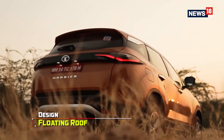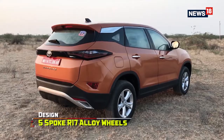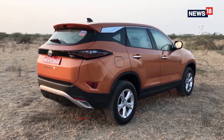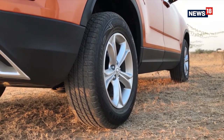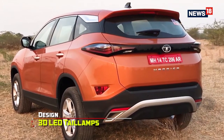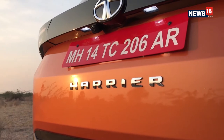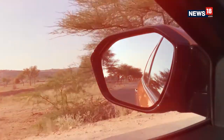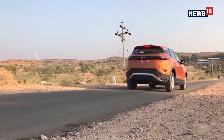From the sides, the poshness changes to a muscular profile with large wheel arches, raised window line, floating roof design, and a brushed panel with the Harrier name on it — though the tyres left us wanting for more. At the rear you see a glossy black strip running throughout the gate with tail lights on either end, a Harrier logo, and a rear skid plate. Overall, the Harrier has a balanced road presence of both a strong and well-designed SUV.